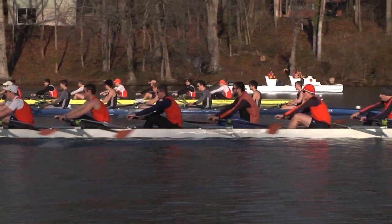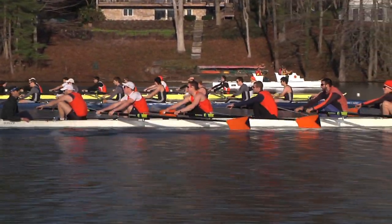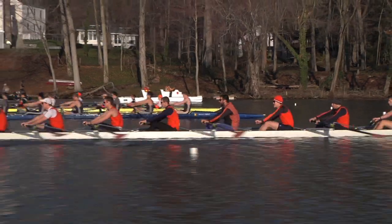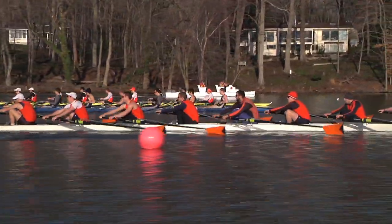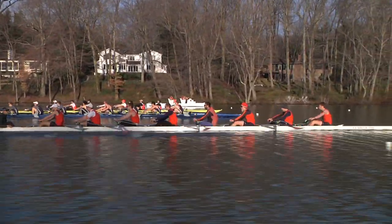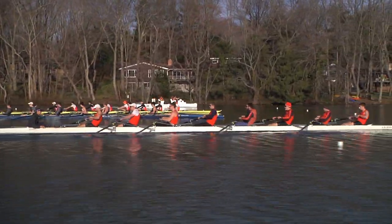The Princeton guys look to be rowing a bit lower than Georgetown and Syracuse, a little more controlled. Syracuse a bit higher still. Taking advantage of that early start, Syracuse is still popping their bow out a little further in front. Georgetown has yielded the lead to Syracuse but is still ahead of Princeton. Georgetown and Princeton — I can't call it between them, they look pretty dead even, both about a third of a length back on Syracuse.